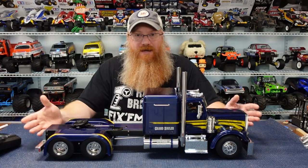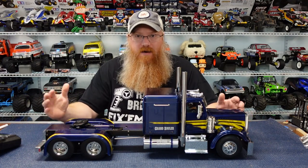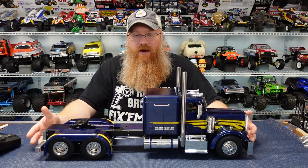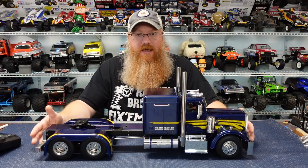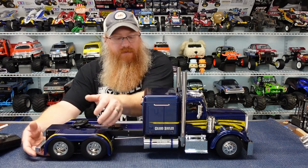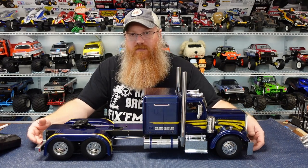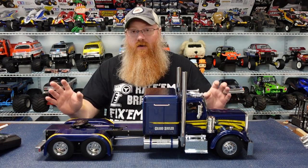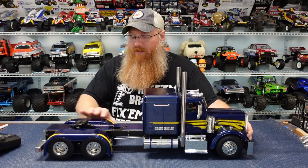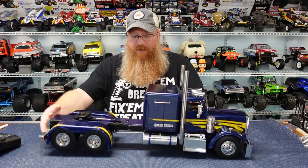For running, you need something fairly level and flat — a paved parking lot, concrete, garage floor. This truck especially is not suited for rough ground. For that you'd want the King Hauler which has more ground clearance. There's barely three-quarters of an inch under the fenders and maybe half an inch of ground clearance under the front bumper.